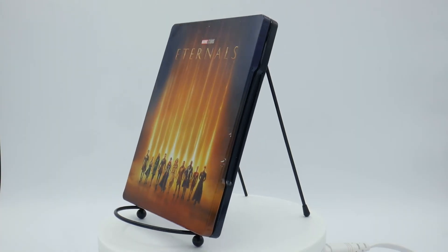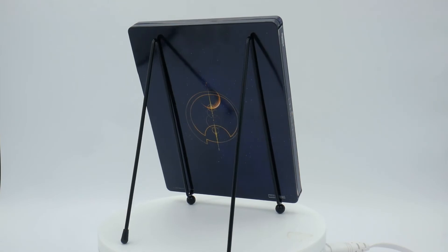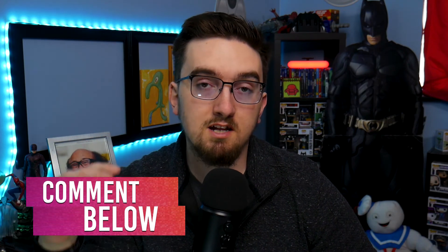Overall, if you're an MCU completist and you have to have every single movie in physical form, then regardless of what I say, you're of course going to pick it up. But if you did enjoy the movie plenty and don't really care too much about the bonus content, then I'm gonna recommend picking it up. This release could have been way better, but it'll look nice on my shelf. I am giving away my digital code for this movie, so if you want to potentially win it, comment down below which Eternal you'd like to see pop up next — whether in an Eternal sequel, an Avengers movie, or a weird cameo in Doctor Strange: Electric Boogaloo. In about 24 hours or so, I'll pick the winner.